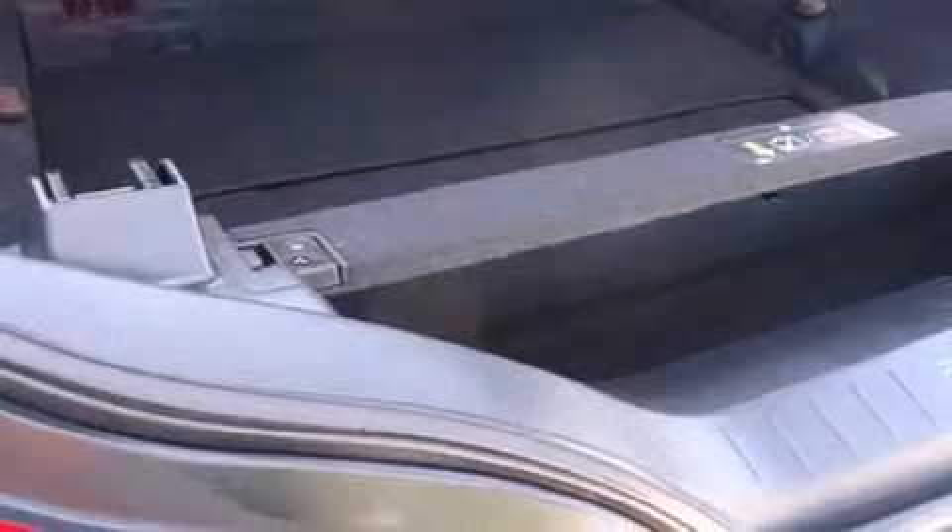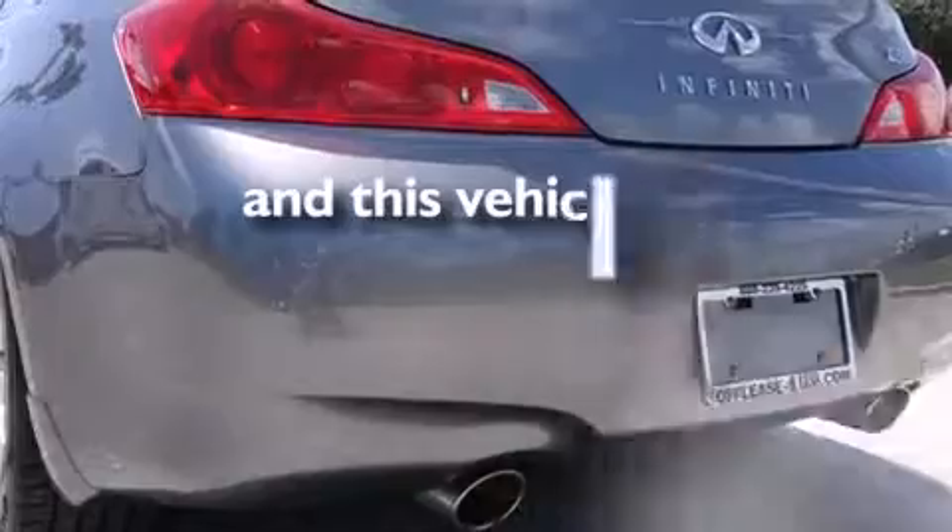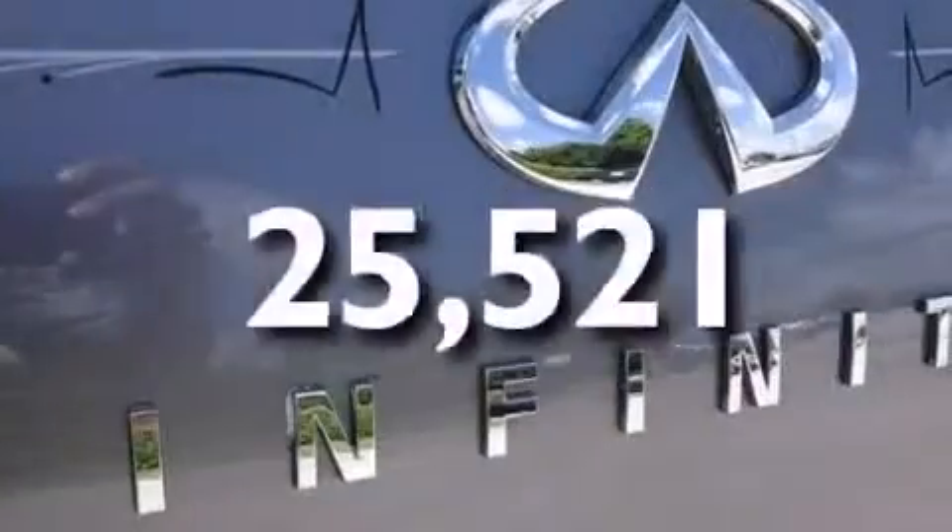Leather seats, side curtain airbags, air conditioning with automatic climate control, full power accessories, speed sensitive wipers, and this vehicle has less than 26,000 miles.